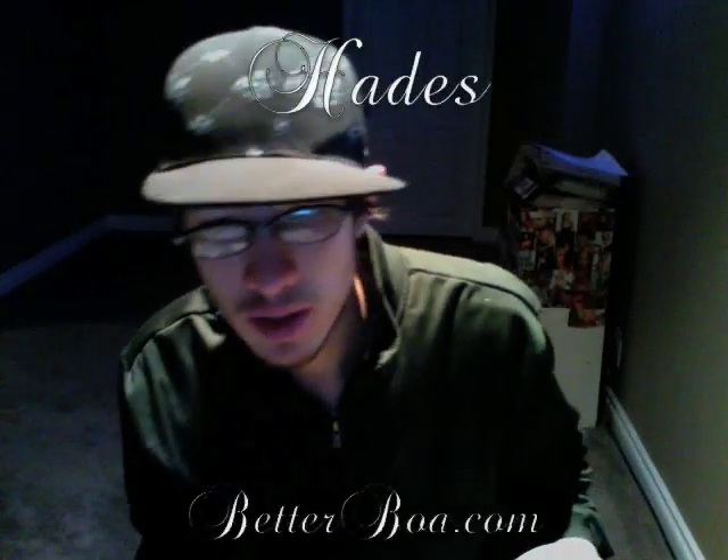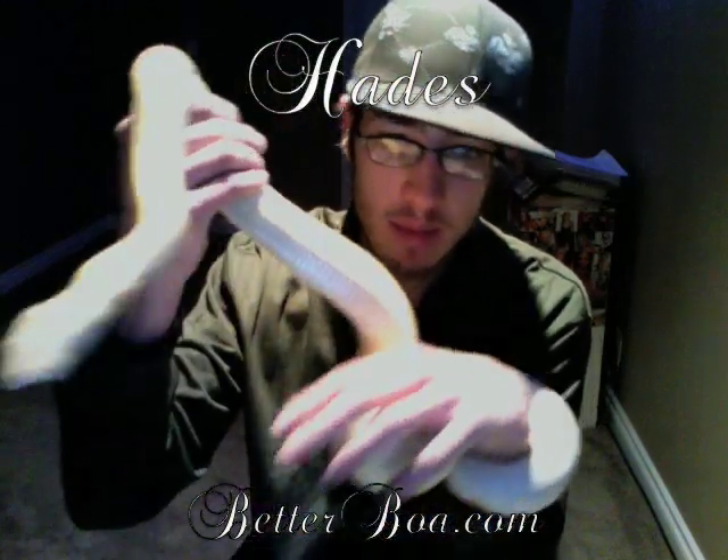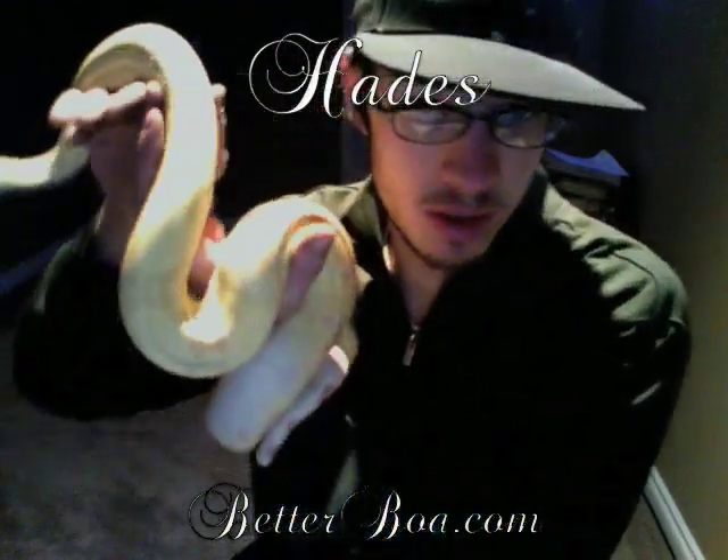Hey, how's it going YouTube? Next up is Hades. This is my male cowstring albino boa constrictor.